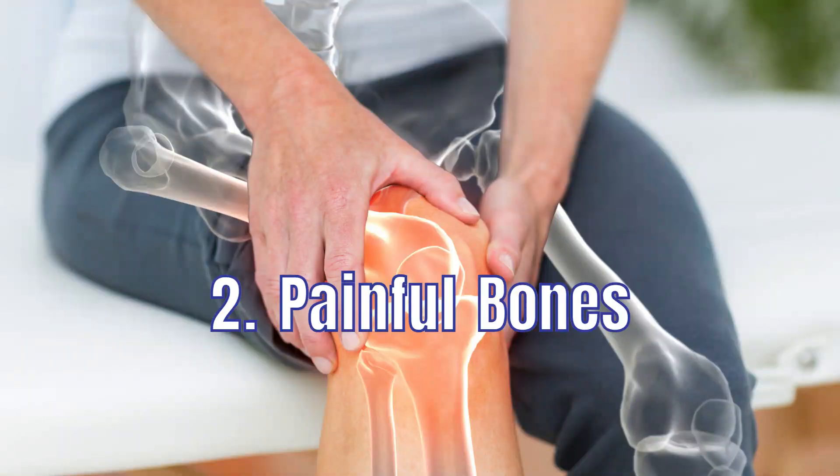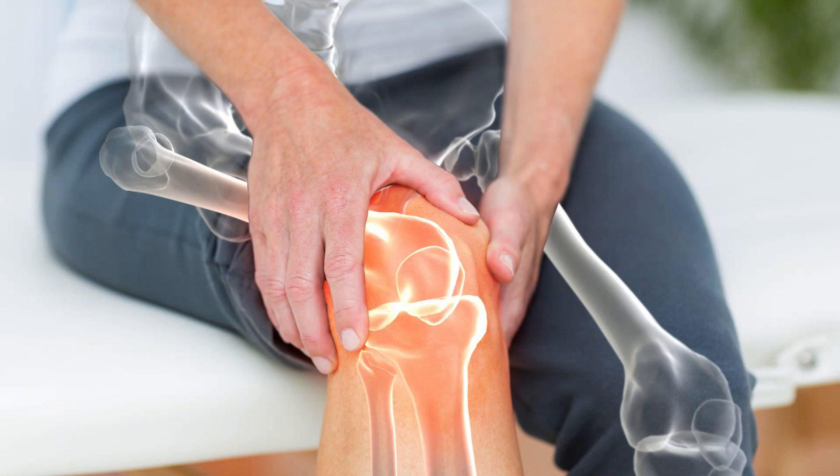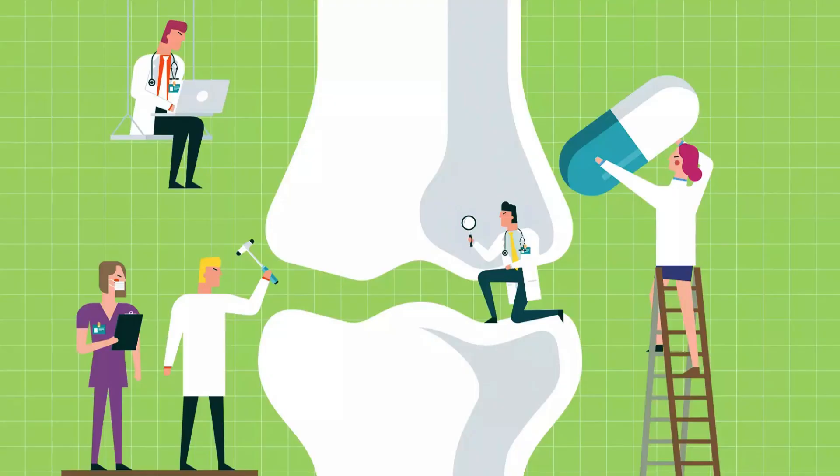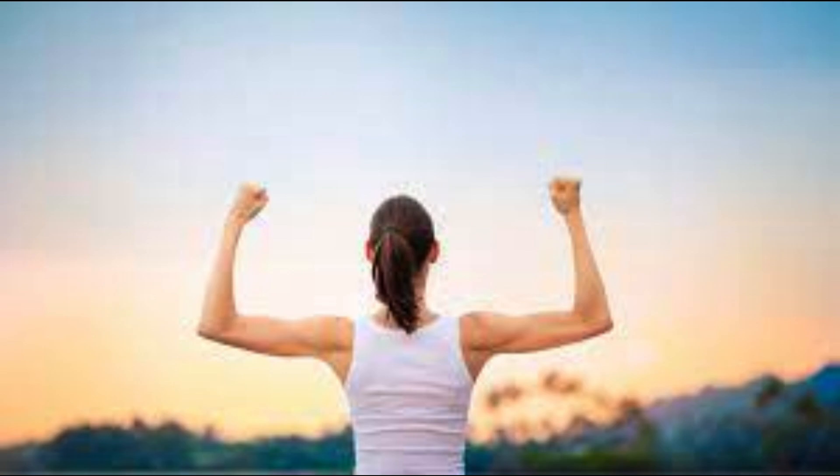2. Painful Bones. Painful bones can be a sign of vitamin D deficiency because this nutrient is essential for keeping your bones healthy. Without vitamin D, your bones may become weak and painful.